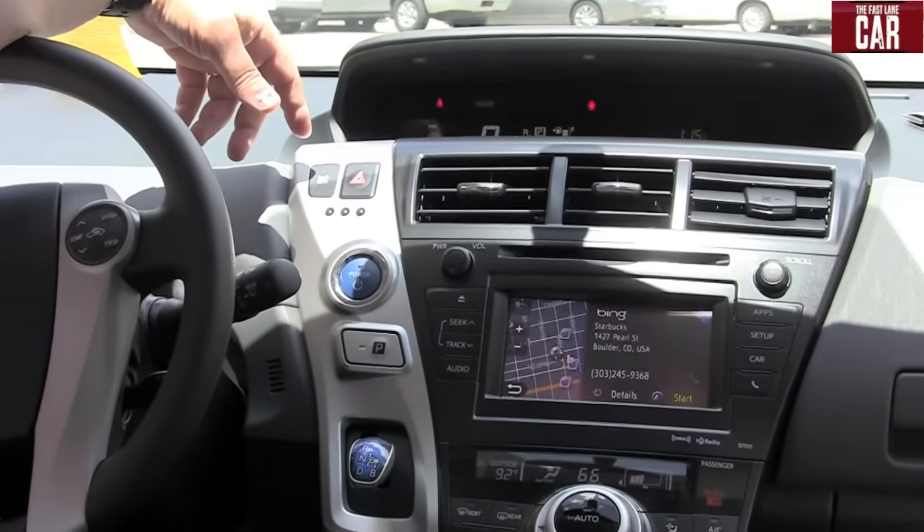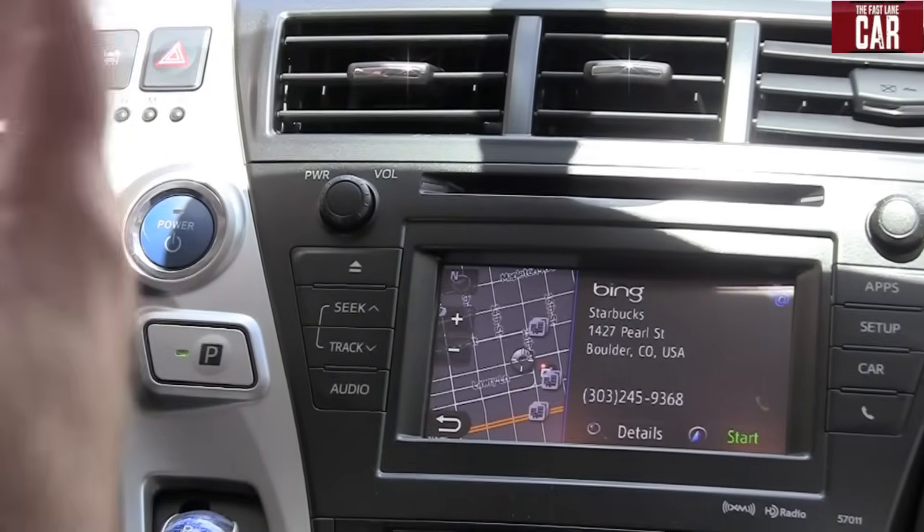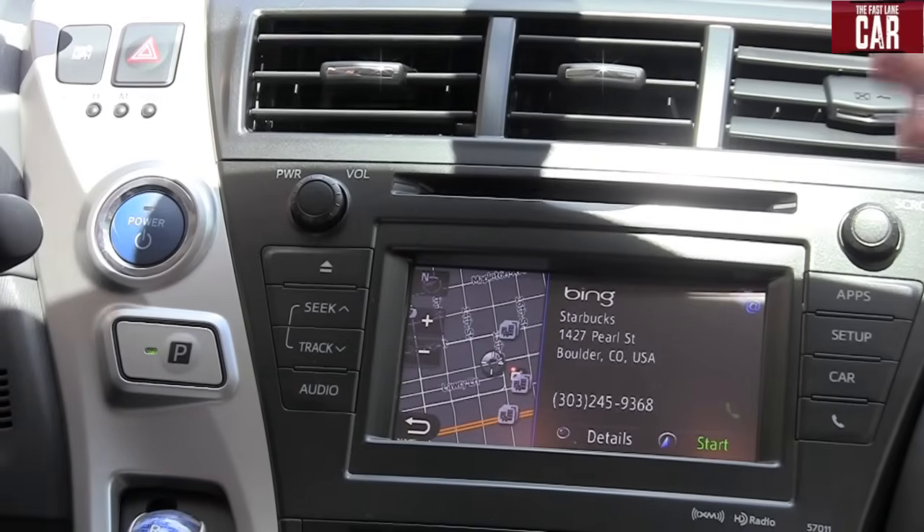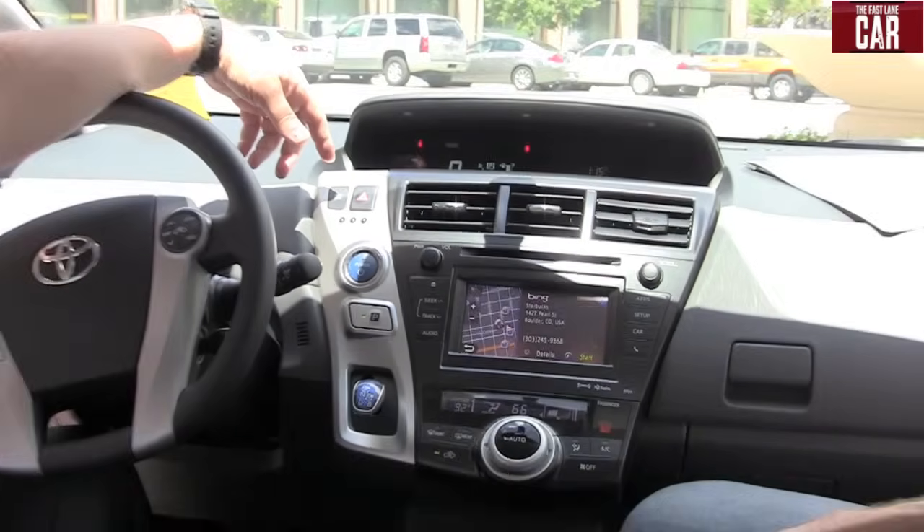Starbucks and any of the others — you can either call them or plot it right into the navigation system. So if you hit start, it would tell you how to get there. The navigation system would drive you right there. That's pretty cool.